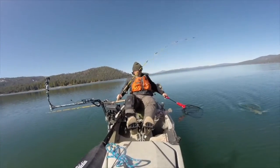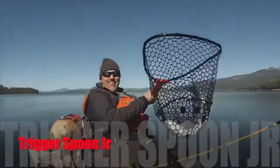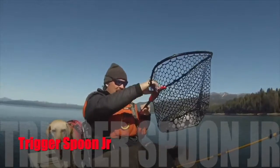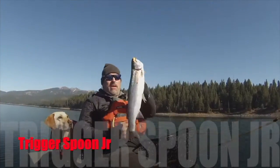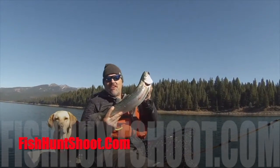The Triggerspoon Junior — big enough to draw strikes from trophy trout, small enough to round up a limit of pan-sized fryers, and the perfect spoon to put on the end of your line when the trolling gets tough. Pick up your Triggerspoon Junior kit today at fishhuntshoot.com.